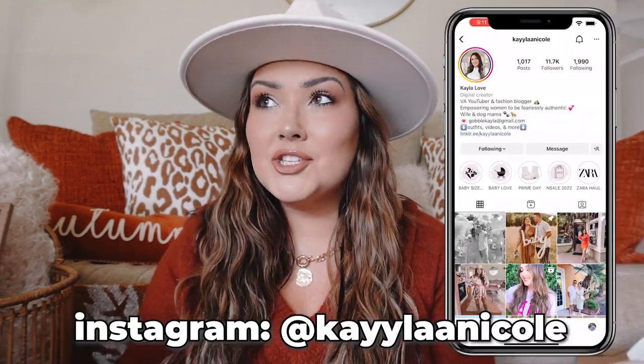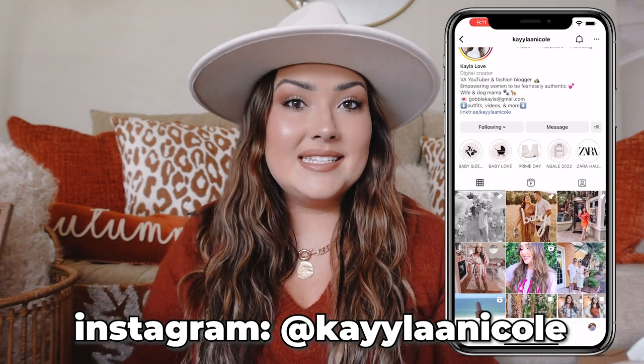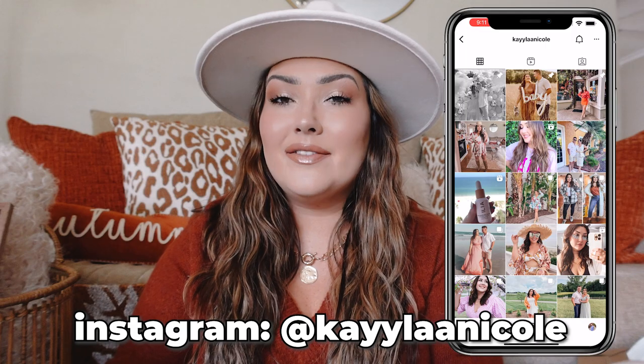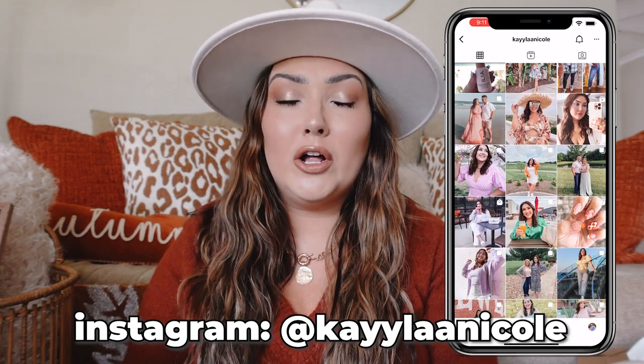Hi guys, today we are going to throw it back to a really simple sit-down in my living room video because I have a ton of new fall home decor that I want to share with you. I just really felt like this year I wanted to do a refresh. I'm selling a lot of my decor on Facebook Marketplace or Instagram, and just kind of starting new a little bit.